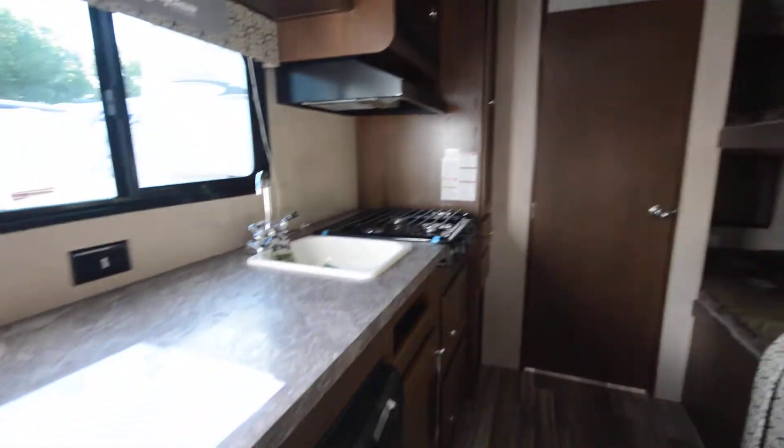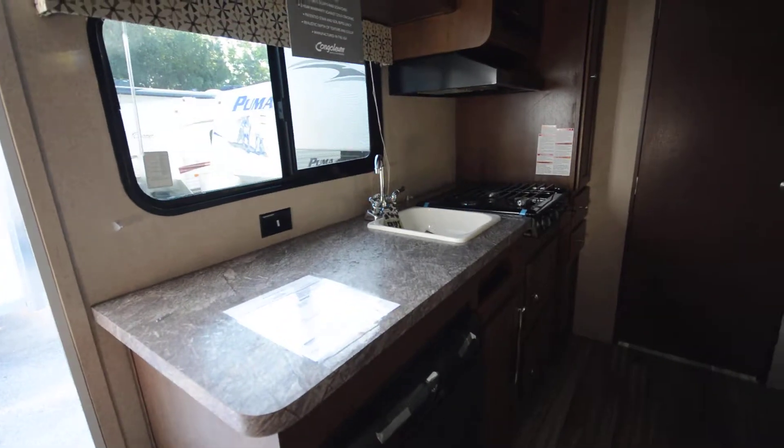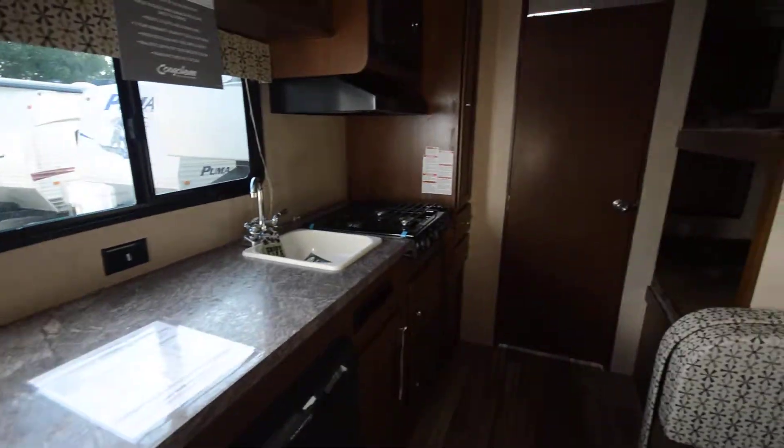Hi everyone, I want to show you this Shasta Oasis. Great for sleeping up to four or five people. Great for those weekend trips. If you love the outdoors, it's a great sleeping space.